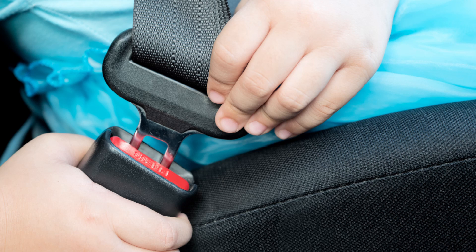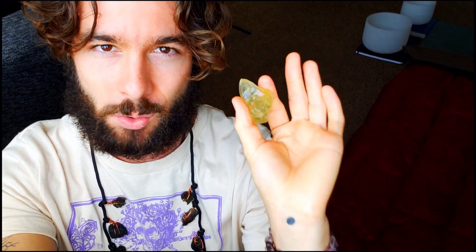Even science, with all of its technological advancements today, cannot peg where Libyan desert glass has come from. Technically, this should be impossible — what I'm holding in my hand right now. So put your seatbelts on. We're diving into the mysterious origin of Libyan desert glass and why science can't figure out where this came from. Let's get into it.